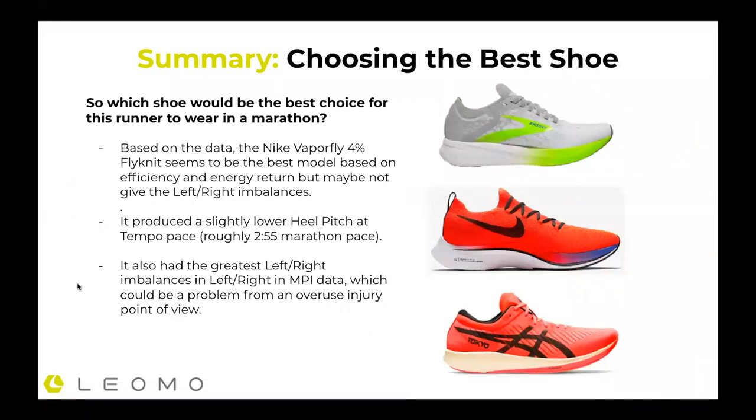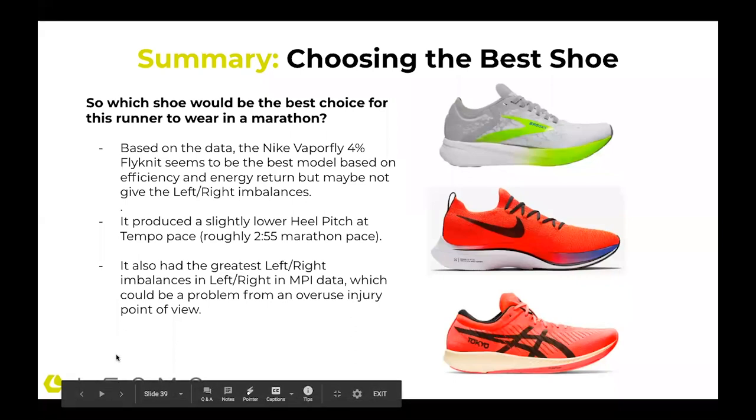So what's the best shoe? That's kind of up for debate. For the marathon, certainly some of the Nike values show it could be good, based on efficiency and energy return scores — but maybe not, because the left-right imbalances were so great. The Nike shoe produced a lower heel pitch, so I could turn over quicker and be more efficient from downward strike to forward toe-off. But the imbalances were pretty big, which from an overuse injury point of view could be an issue. We know those imbalances can lead to strains and pains.